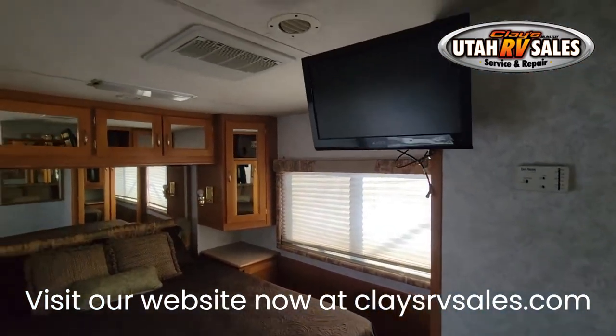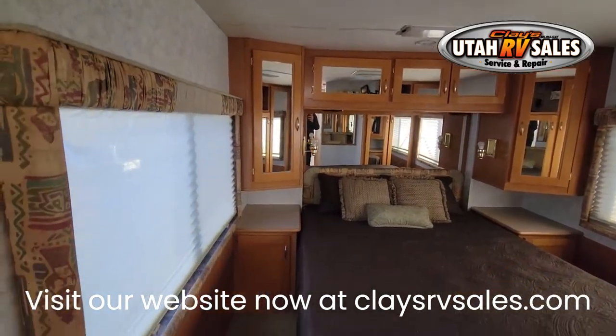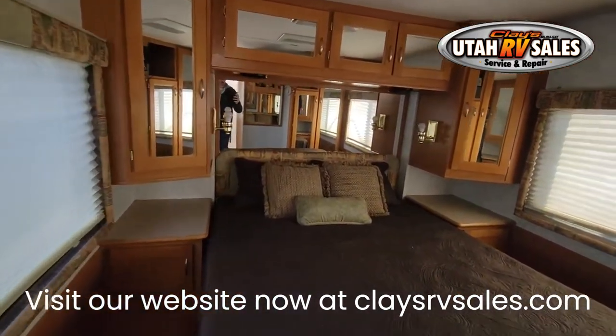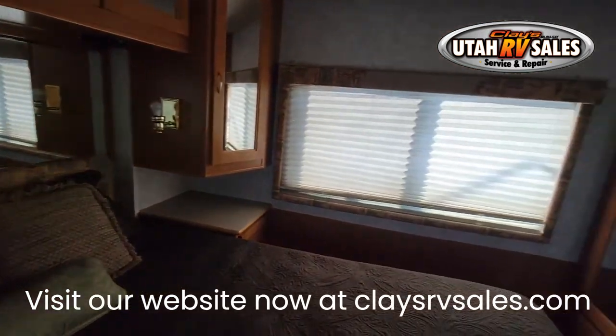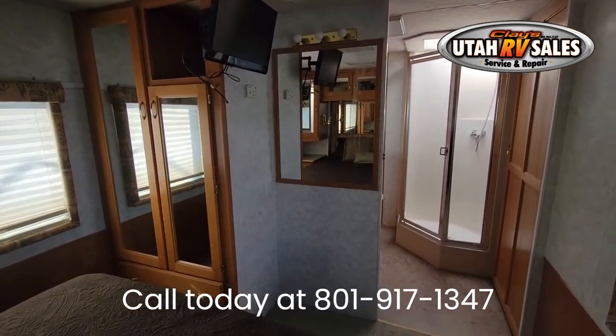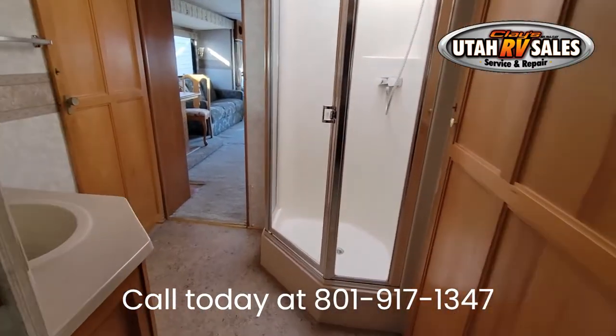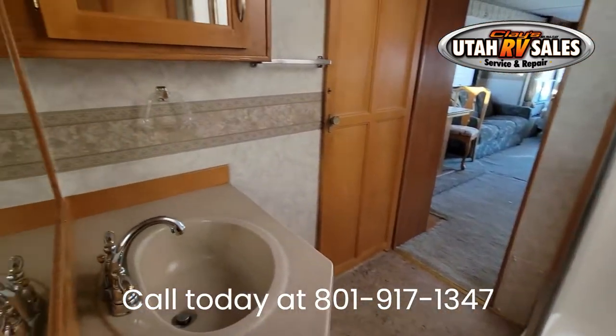Call or text Nate at 801-917-1347. Ask about warranty and trade-in values. This RV is extraordinary and very well cared for — 40-gallon LP propane tank, 73,942 miles on this Cat C7 330.